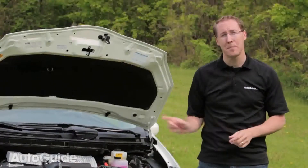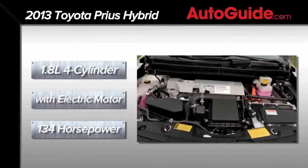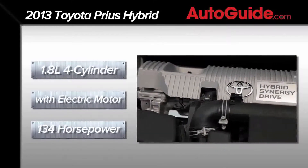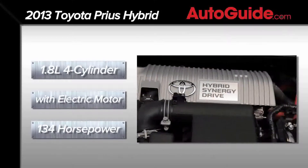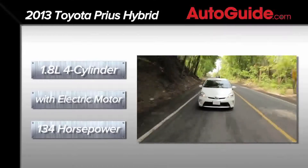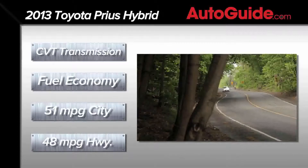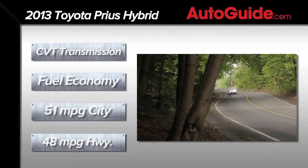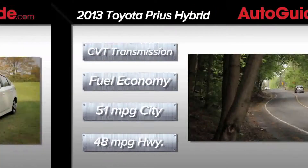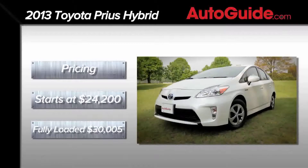After four years on the road, the Prius's powertrain is more than familiar, with a 1.8-liter gasoline engine making 98 horsepower and 105 pound-feet of torque. That's paired with an electric motor that makes 80 horsepower and 153 pound-feet of torque for a total system output of a pretty modest 134 horsepower. Fuel economy matches the Jetta Hybrid on the highway at 48 MPG, while the city does significantly better at 51 MPG for a combined 50 MPG. Pricing starts at $24,200 for entry-level models, which is what we have here.